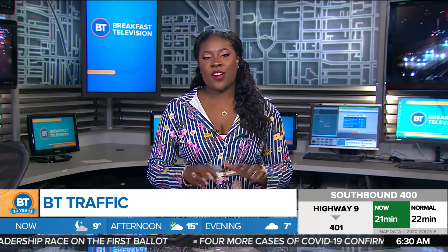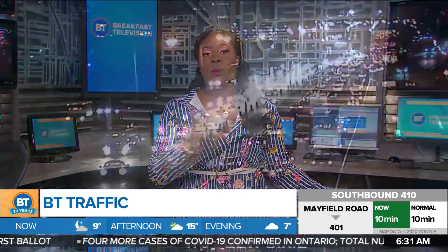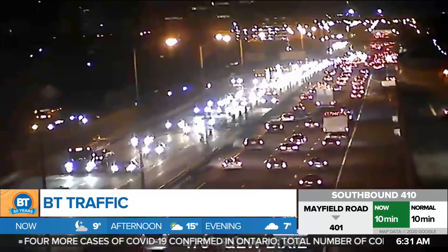Good morning, welcome back to BT. Your drive this morning is starting off pretty much on the right foot. We're looking at typical volume from most of our major routes, but we're watching this construction here.